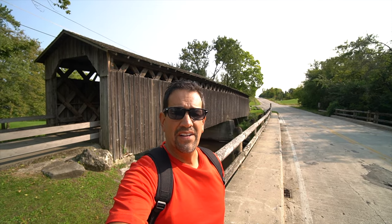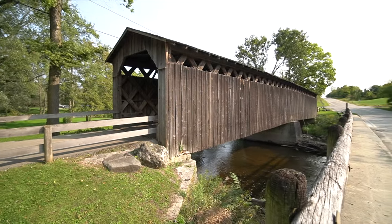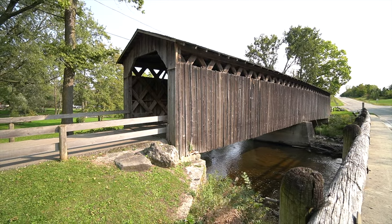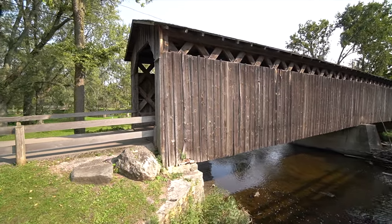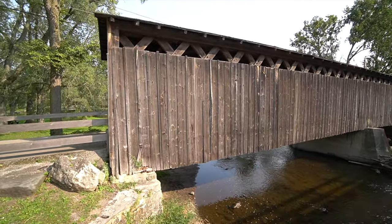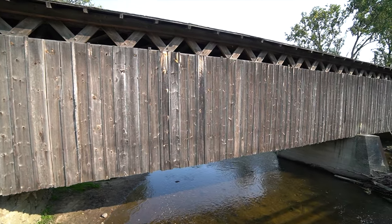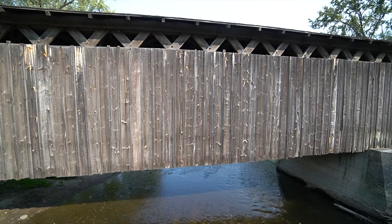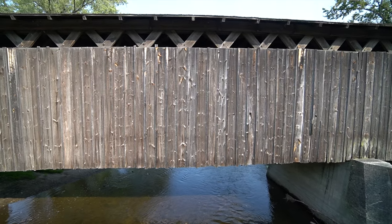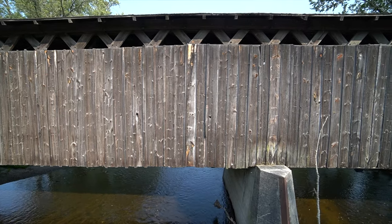So the Cedarburg covered bridge is in the background, and I'll turn around and show you that in a second. This is the best way I could get it with the sun, so you can see it all — I'll go parallel to it. Now we're going to get both angles, then we'll go through the inside. You can see a little bit of the water going underneath. I'm at 10 millimeters — it's a really long bridge actually.